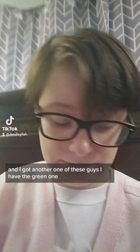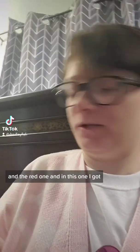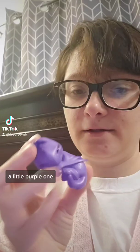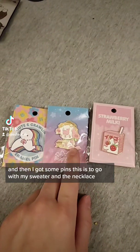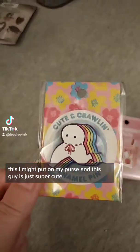I got another one of these guys — I have the green one and the red one, and in this one I got a little purple one. And then I got some pins. This is to go with my sweater and the necklace, this one I might put on my purse, and this guy is just super cute.